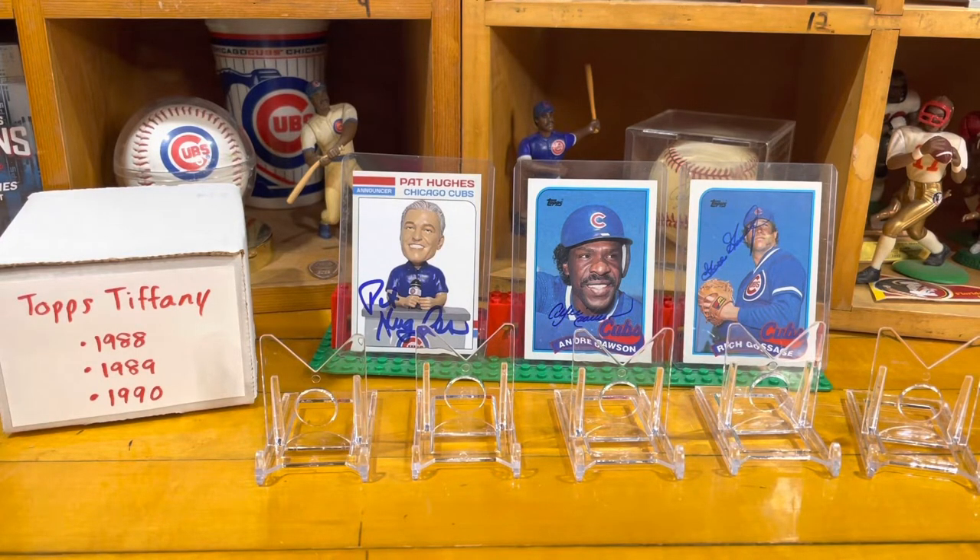I did a little bit of Google searching and reading on a couple of sites — how do you know if it's a Topps base, a Topps Tiffany, Topps Traded, or an O-Pee-Chee, just all the different versions? In today's terms it would be called a variation of a card, and so what I'd like to show is some of the Topps Tiffany cards that I have.